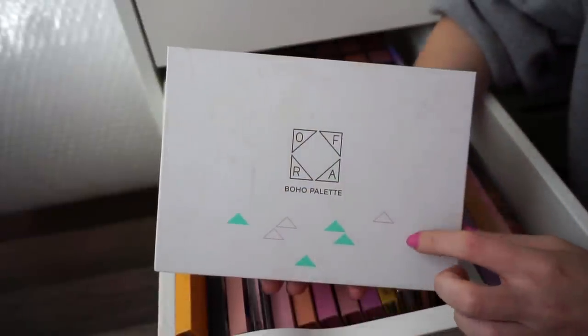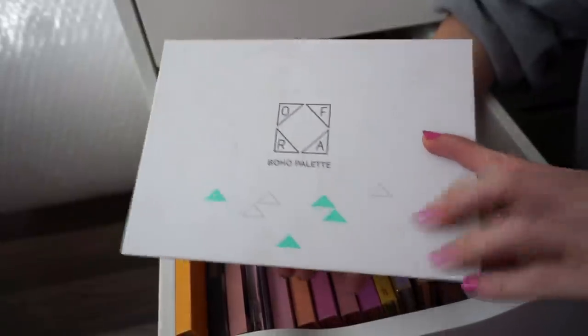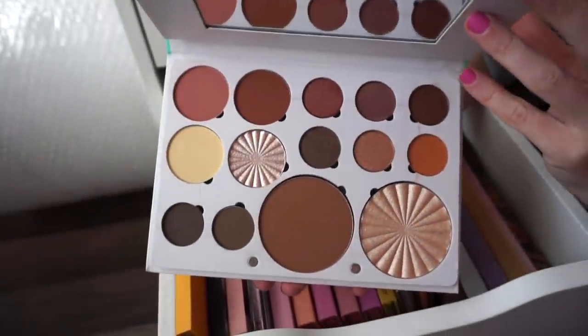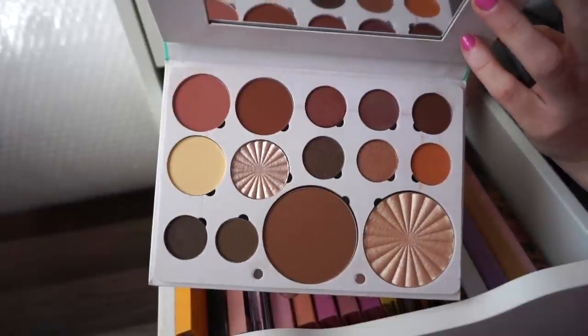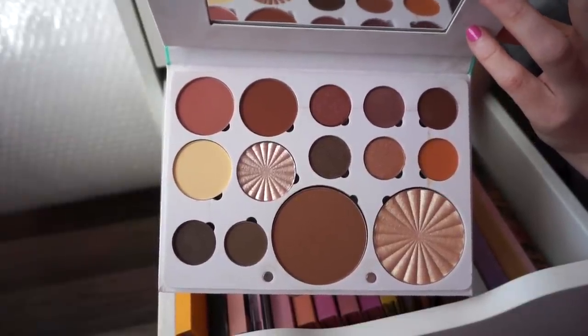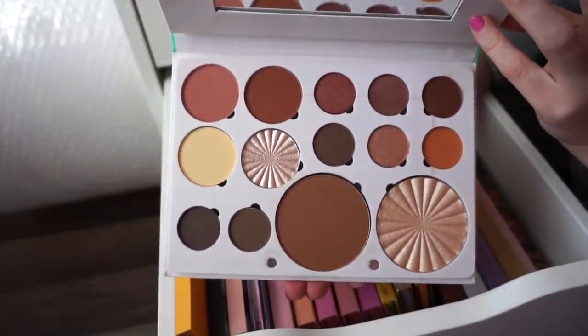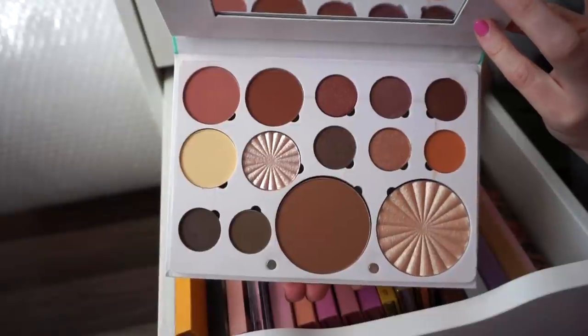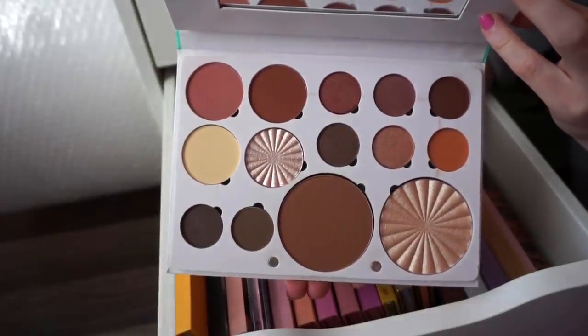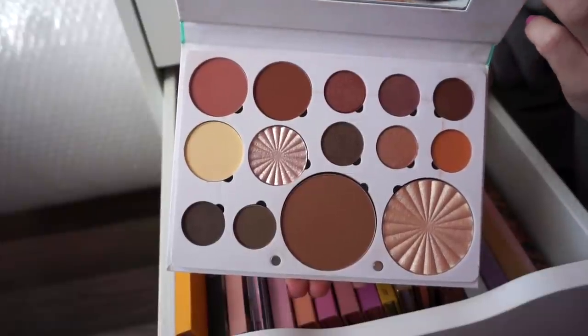I have the Ofra Cosmetics Boho Palette — I do have a code with Ofra, just 'Leora' for 20% off site wide anytime. I actually created a look using this on their channel if you want to check it out. You get a selection of eyeshadows, bronzer, blushes, and highlighters — an all-in-one situation. Pretty nice quality. I'll use it from time to time.